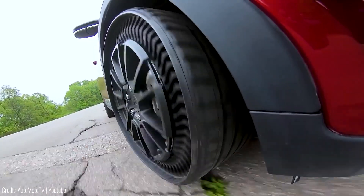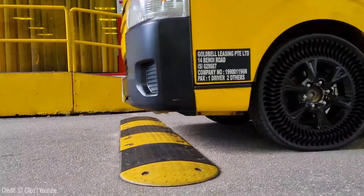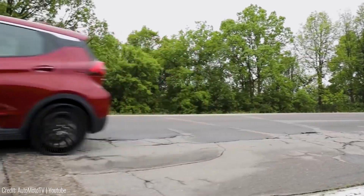Imagine the potential impact of addressing the millions of scrapped tires each year. Made from rubber and fiberglass, the airless Michelin Uptis is not only durable, but also fuel saving and recyclable.